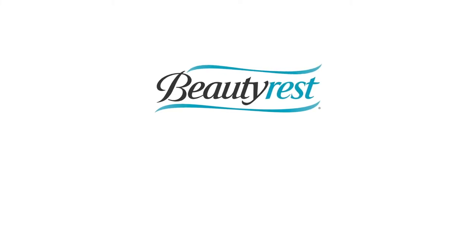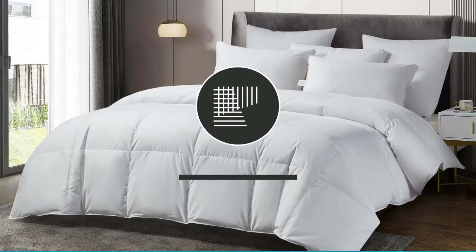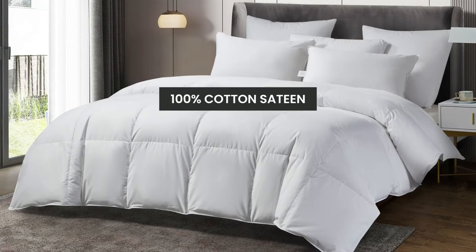Introducing the Beautyrest European White Down Comforter. We start with a 300 thread count breathable cover, which is made of 100% cotton sateen.